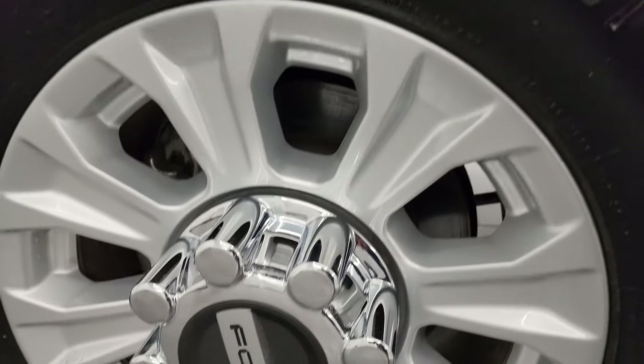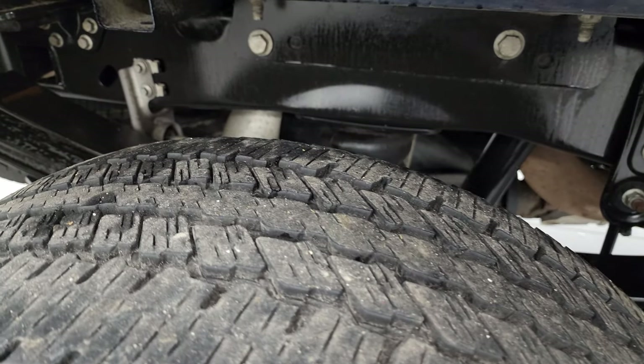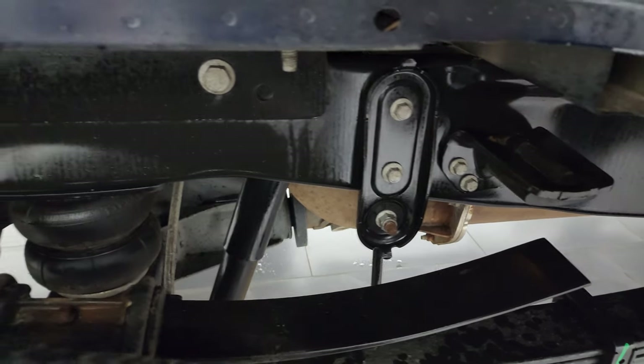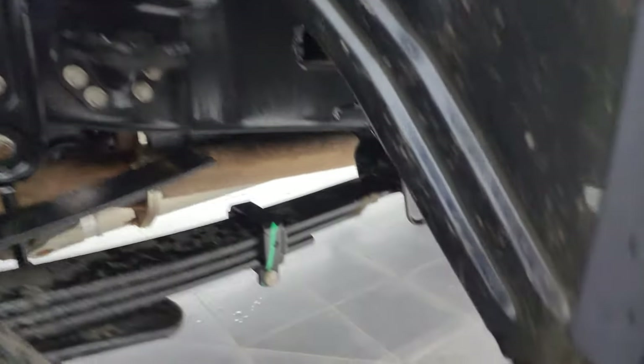If this video helps you make that buying decision, let your salesman know that you saw the video, that it was helpful, and that Brett sent you. The back wheel is absolutely perfect, and the back tires have just as much tread as the front tires. This one does have the camper package with the anti-sway bars and ride-right rear air suspension, and that frame and underbody is very nice and clean.